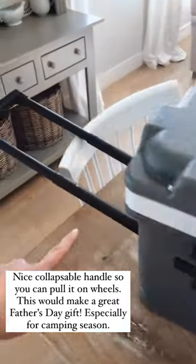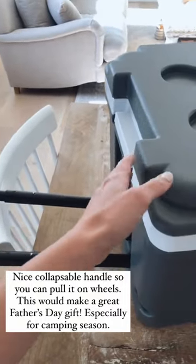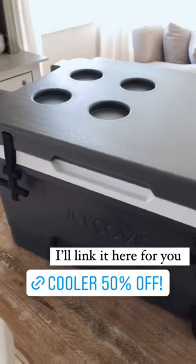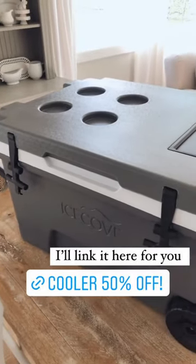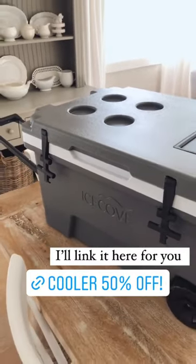It has wheels and this bar that extends and then collapses so you can tuck it right in, making it easy to pull around. It's on a flash sale right now so it'd be a great Father's Day gift — I'll add the link because it's a really good deal today.